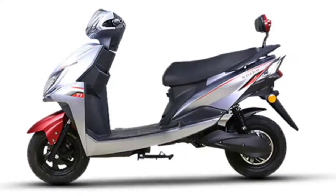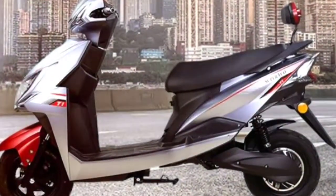Today we are going to talk about the Super Eco T1 Electric Scooter. The new electric two-wheeler manufacturer company, Super Eco Automotive, has launched the new stylish-looking, modern, premium retro-designed electric scooter T1 in India. Super Eco Automotive is a Madhya Pradesh-based EV manufacturing company.